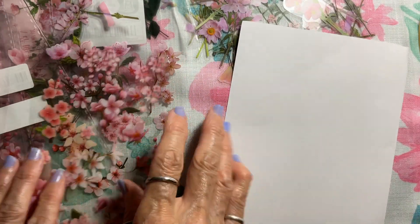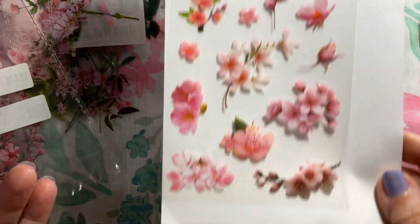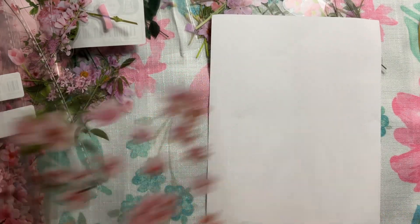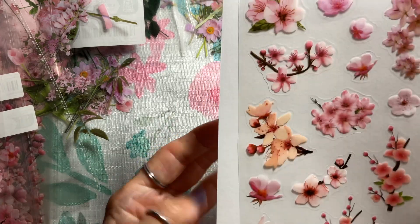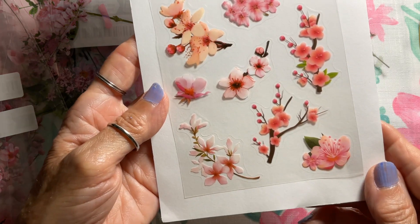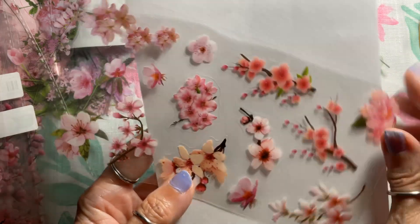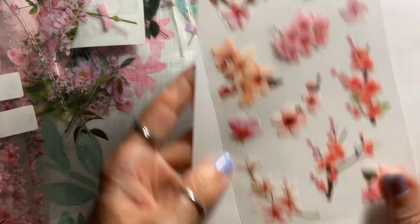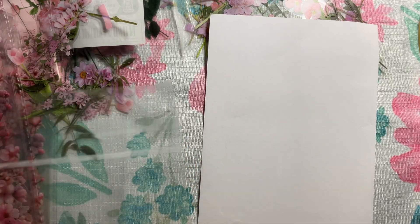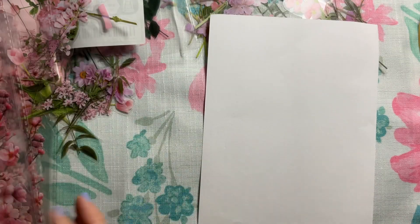That must have been the fourth sheet. The product number for the cherry blossoms, if you're interested, is GL104521, type that into the search bar. Now let me show you the happy mail from Donna — Just Donna Maria — and I'll also show you that free catalog we can order to use in crafting, cutting out the flower pictures and all.